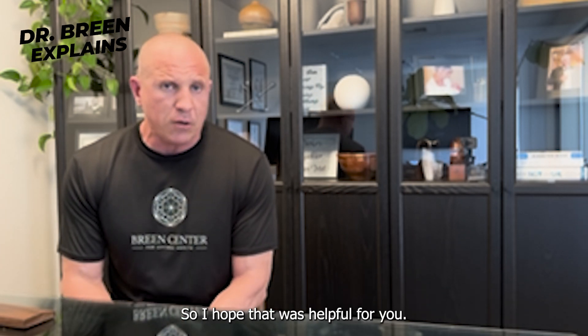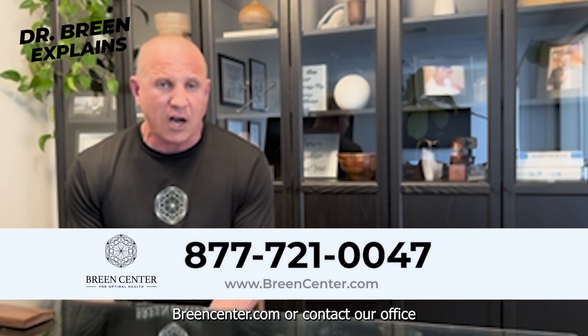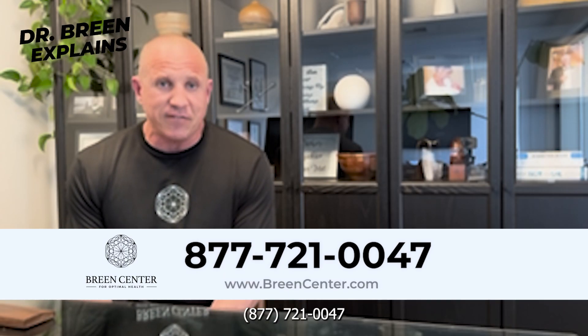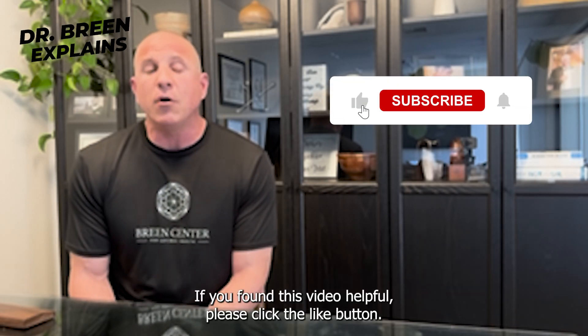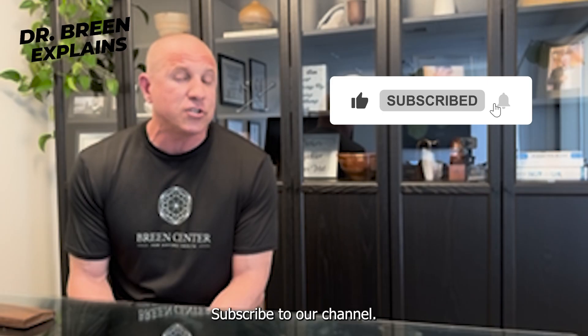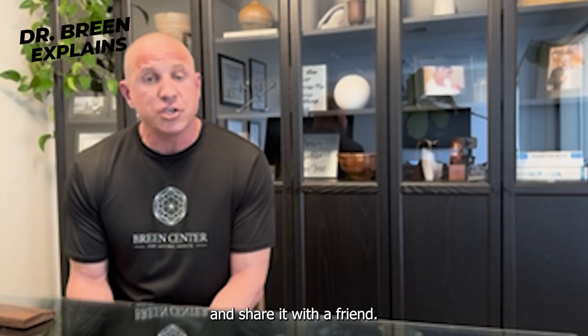I hope that was helpful. If you have questions and would like to become a patient, you can go to BreenCenter.com or contact our office at 877-721-0047. If you found this video helpful, please click the like button, subscribe to our channel — we're going to be putting out a lot of content just like this — and share it with a friend.